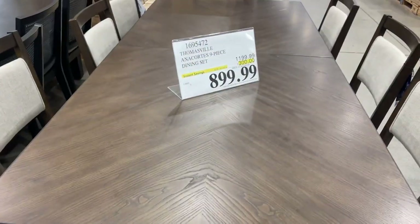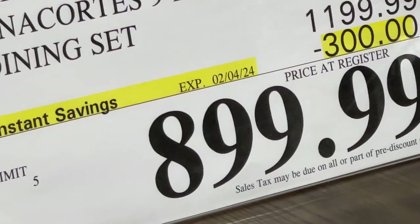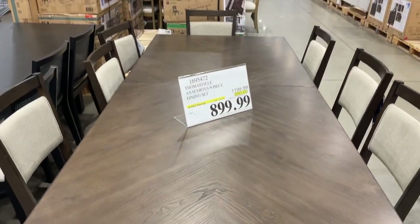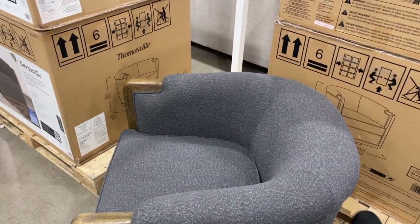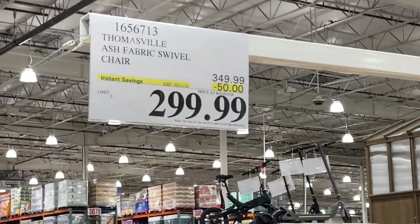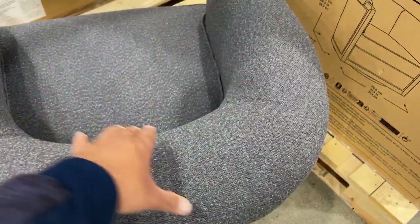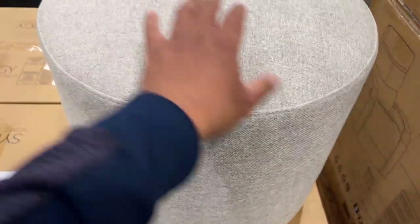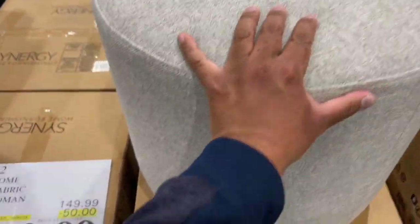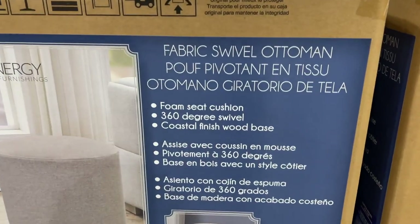Here's a dining set right here — this is $899 till February 4. This chair right here is a fabric swivel, and it's on sale till February 11. Another thing on sale is the swivel ottoman — 360 swivel — it's $100 till February 4.